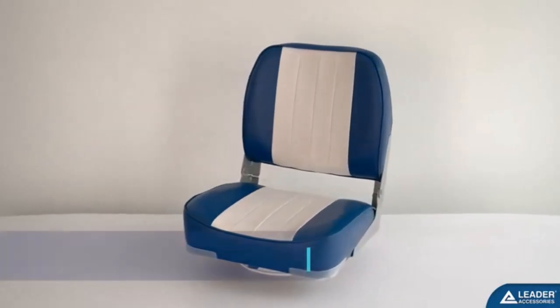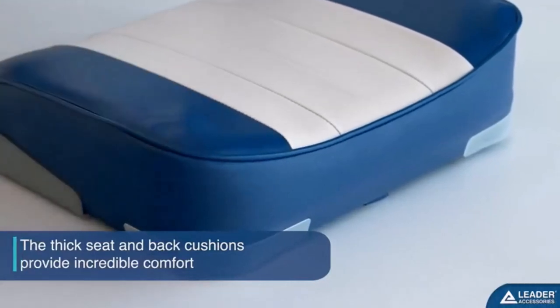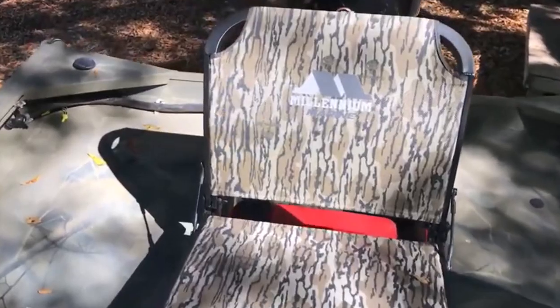Hey everyone! Welcome back to my channel where I review the top products on Amazon so that you can make an informed purchase decision. Today, I'm excited to share with you my top 5 picks for the best boat seats on Amazon.